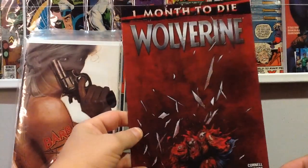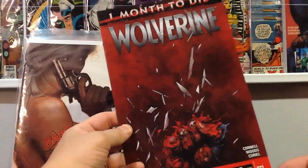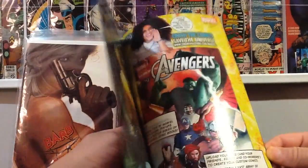And last, Wolverine One Month to Die number 11. Not bad — gives me some decent stuff to read.